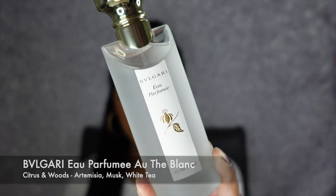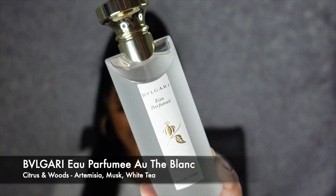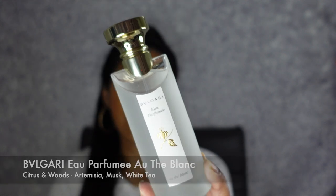The next fragrance is my Bvlgari Eau Parfum Eau de Blanc. This has a scent type of citrus and woods with key notes of Artemisia musk and white tea. This just smells amazing — I remember I was literally collecting the samples of this because it just smelled so good. I had nothing like this in my collection. It has a kind of light freshness to it, but it still has its own personality with that musky, almost fruity balance. This has definitely become one of my fan favorites.